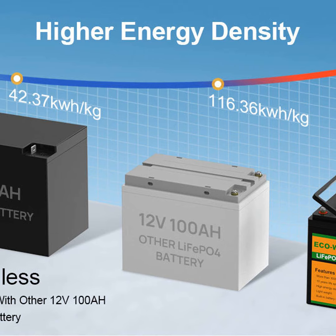First up, there are three main types: starter batteries for a quick boost of power, deep cycle batteries that can go the distance, and dual purpose batteries that try to do a bit of both. Whatever your needs, one of these should suit ye fine.